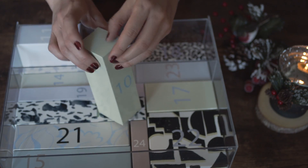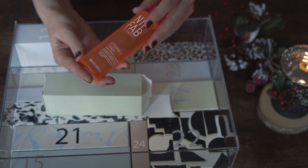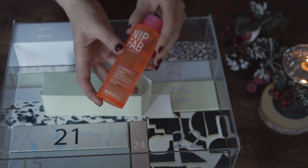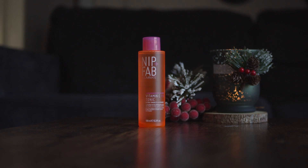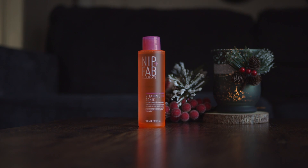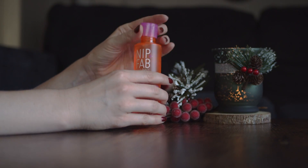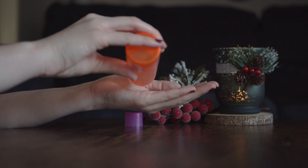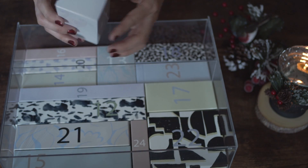Number 10 is a quite heavy box and we find here tonic with vitamin C by NIP plus FAB. It has a very nice, not very strong smell. I haven't tried this brand before and I think it will be nice to start my friendship with this brand with this tonic. Overall I do love products with vitamin C and right now I use a vitamin C tonic by Pixi in my everyday skincare routine.